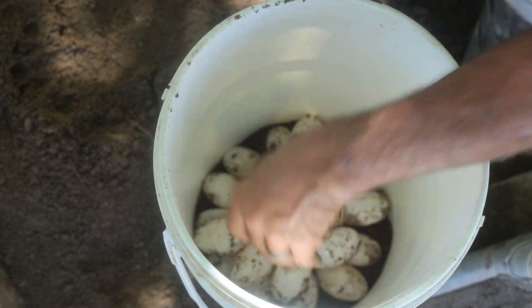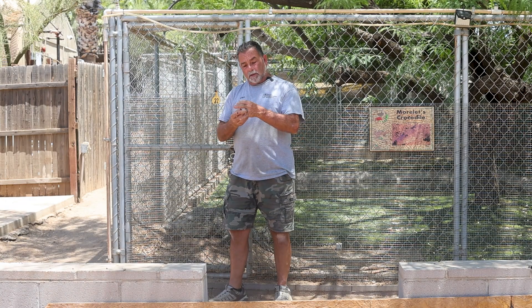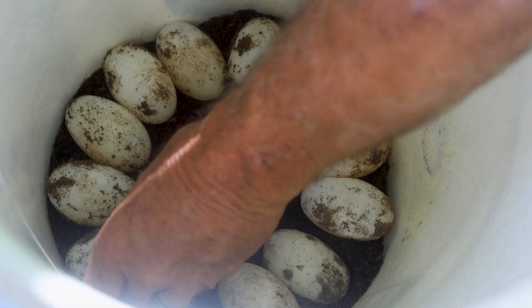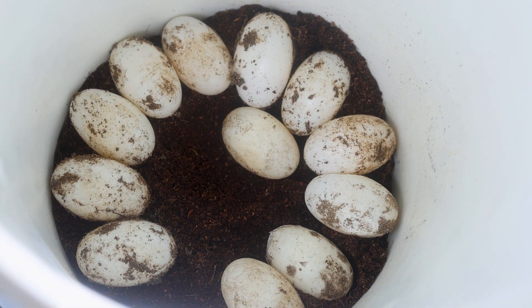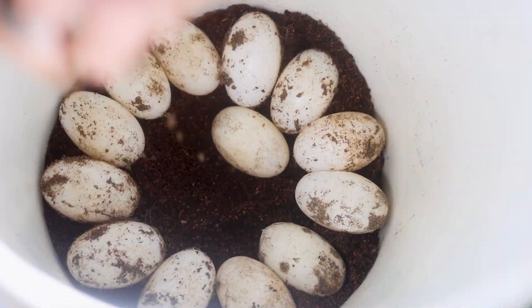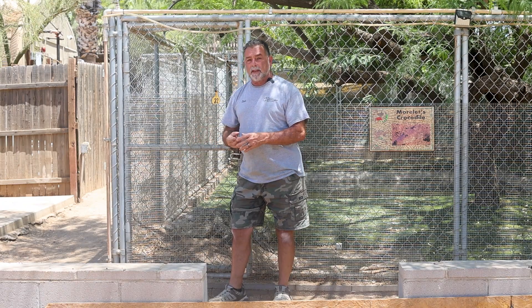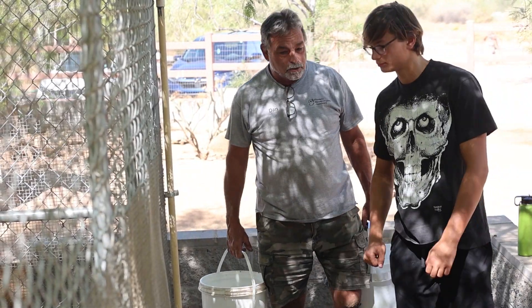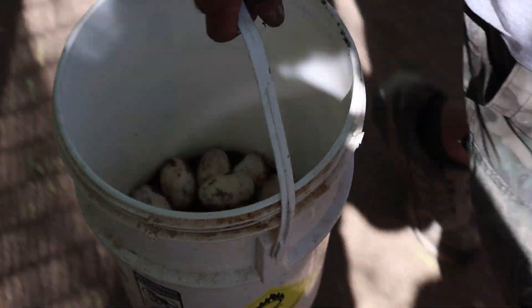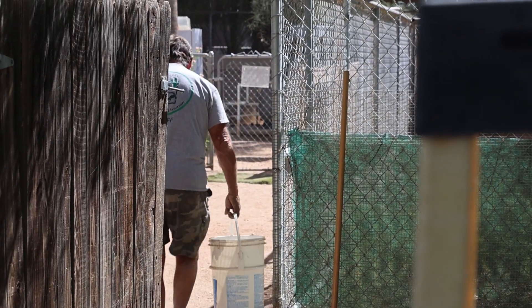Reptile eggs, once they've been laid, you ultimately don't want to rotate or move them. There's going to be a little air pocket at the top of the egg which the embryo is basically going to start from at that point. Even though they were freshly laid, we don't want to rotate or turn them around — you can actually kill the baby inside. We carefully take each egg from the nest, place it into a container, and then safely transport that container into our incubation room where we will set up the eggs for incubation.